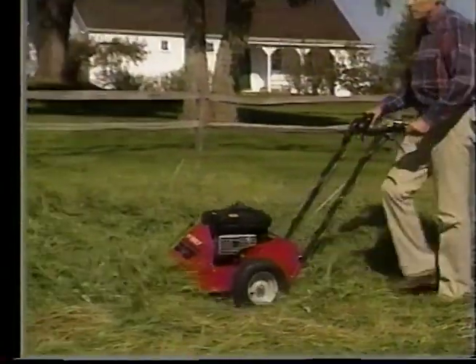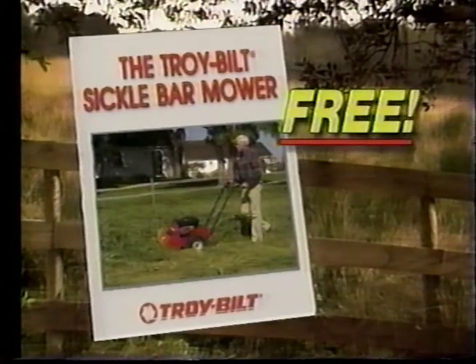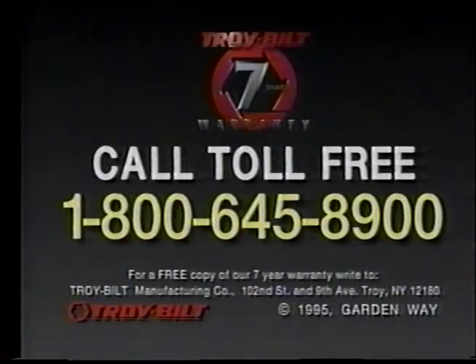So if you want to tame the off-lawn areas on your property, call for your free TroyBilt Sickle Bar Mower catalog today. For complete details, including your free full-color catalog and details on our 7-year warranty, call toll-free 1-800-645-8900. Call today.